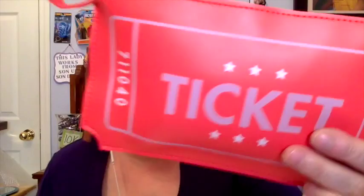Now for the ipsy unboxing — it looks like a big ticket! I like it. The bag design is circus/carnival themed — there's a character with blue hair and silly straws. There's no product guide card inside which is sometimes a problem since I don't always know what things are. But I do really like the ticket-style bag.